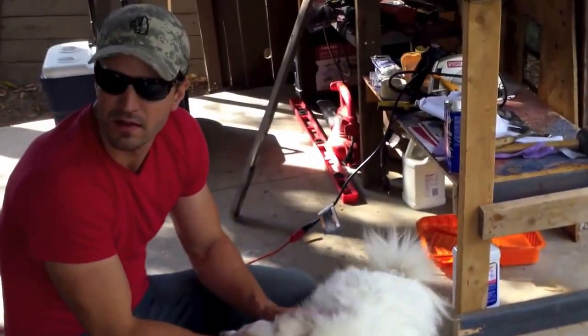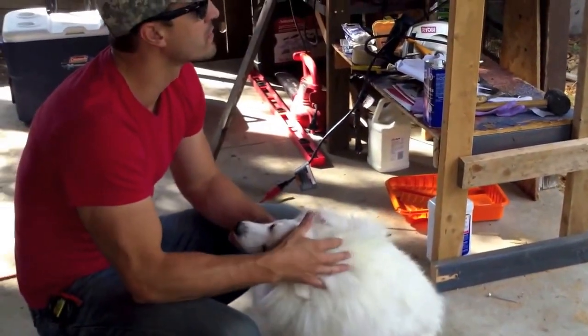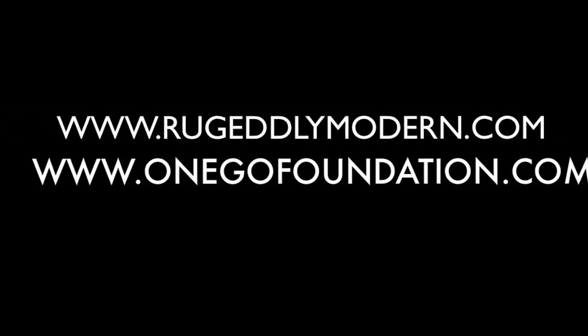A portion of all the proceeds from Ruggedly Modern go to that, and it's a great cause. I think it's going to turn out to be something really cool — something I hope a lot of people will get involved in, slowly changing the world for the better one small step at a time. Let's go. Thank you.